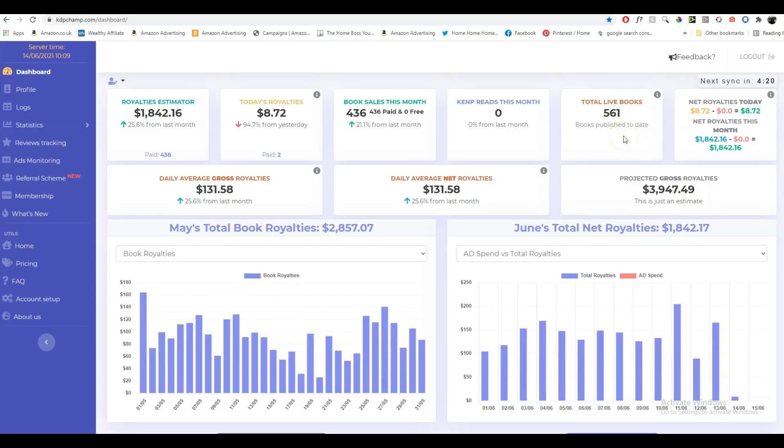You can also see that my total books are 561. Now that is not a lot — when you consider this is low content, I find that most low content book publishers usually have a lot more books to make this sort of money. I'm showing you this because I really want you to know that the amount of books doesn't really matter. More books doesn't mean more sales — that is not the way to do it.